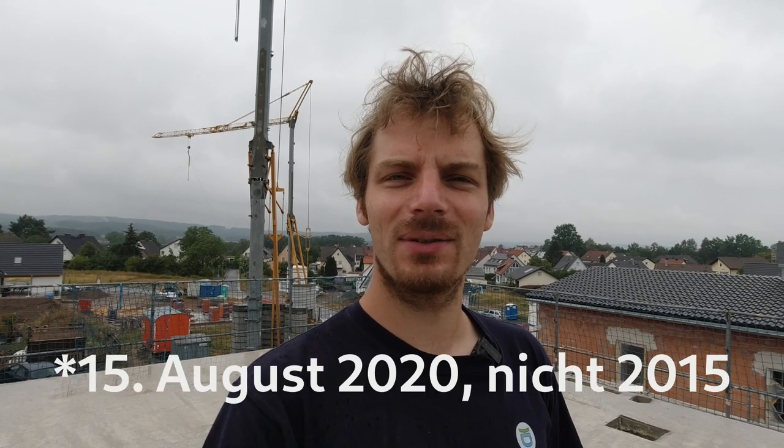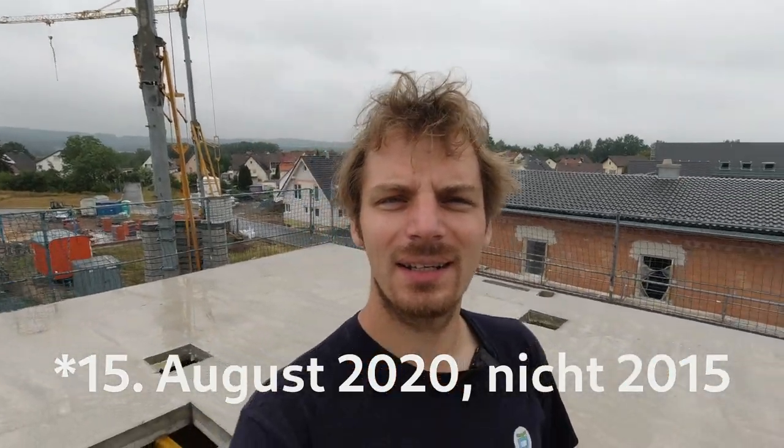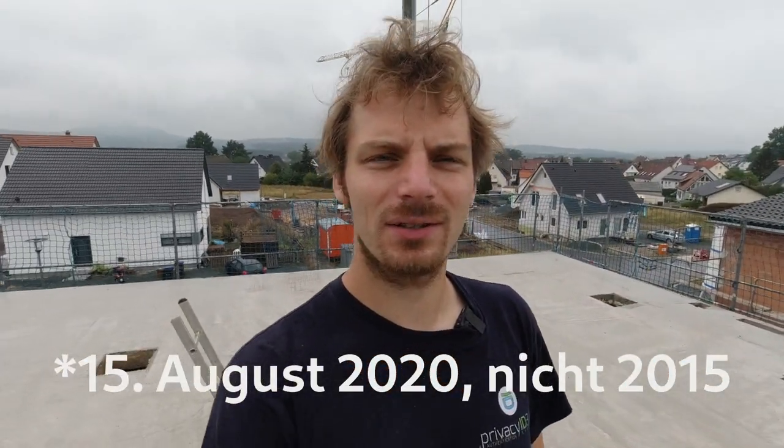Hello and welcome to this update from August 2015. I'm here on the finished concrete floor slab. It was poured on Thursday and has been drying for the last one to two days. But you can already be up here now.